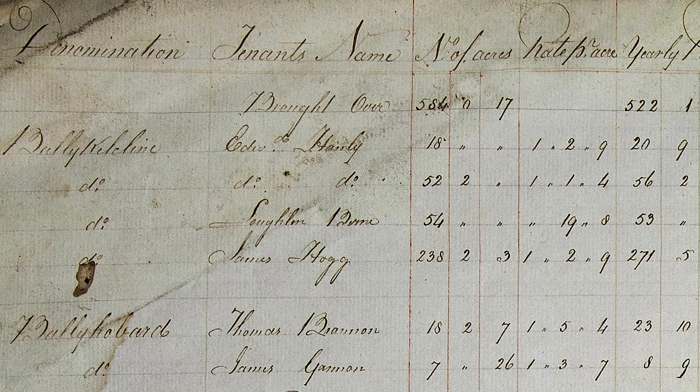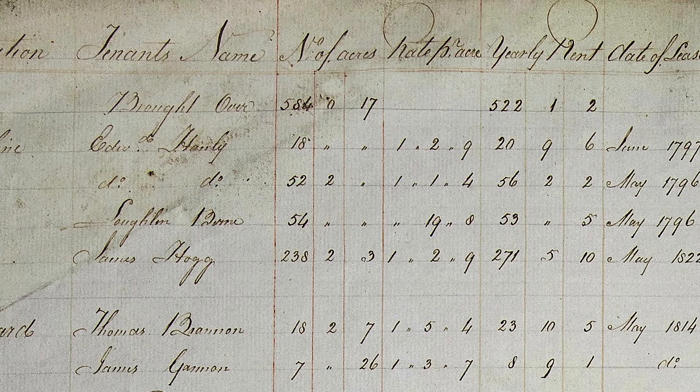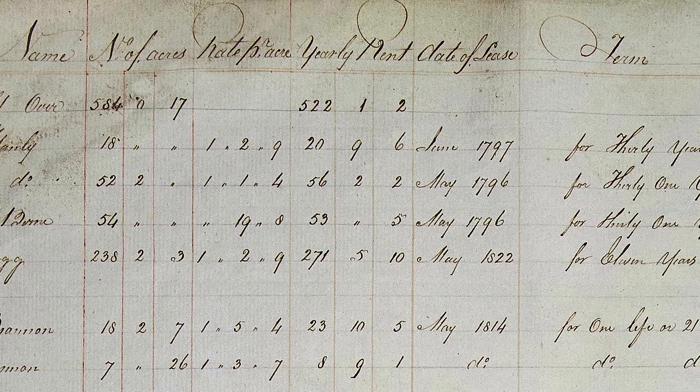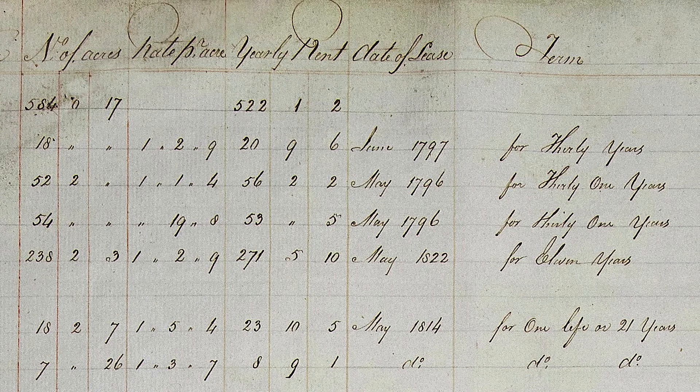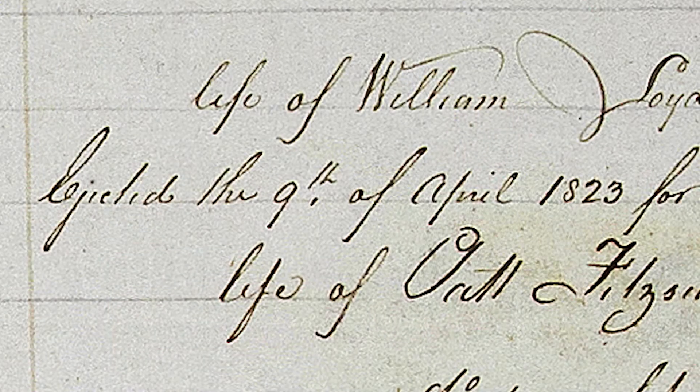Rentals are arranged by townland, and for each townland we have the name of the tenants, the size of their holdings, their annual rents, information on the date and length of their lease, how much rent was paid in a year, any arrears in rent — but occasionally we have other information contained in an observation column. For example, if a tenant was evicted during the year, that would be noted here in the observations.